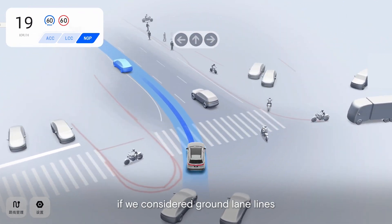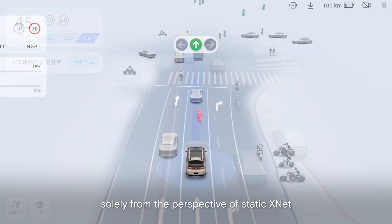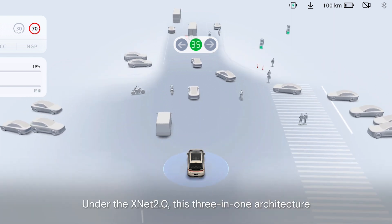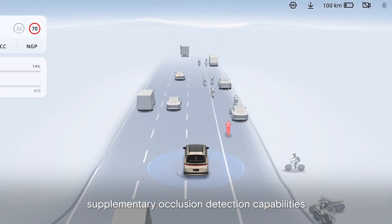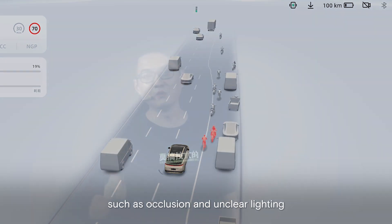To give you an example, if we considered ground-laying lines solely from the perspective of static XNET, it might be difficult to deal with the challenges of occlusion cases. Under XNET 2.0, this three-in-one architecture, we now have very powerful supplementary occlusion detection capabilities that can naturally handle conditions such as occlusion and unclear lighting.